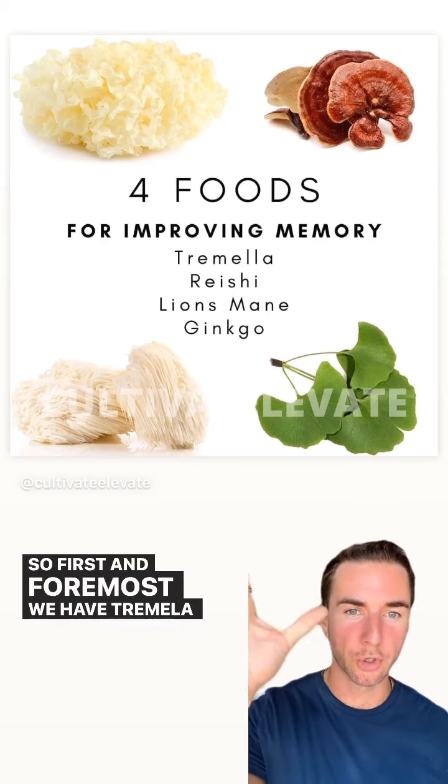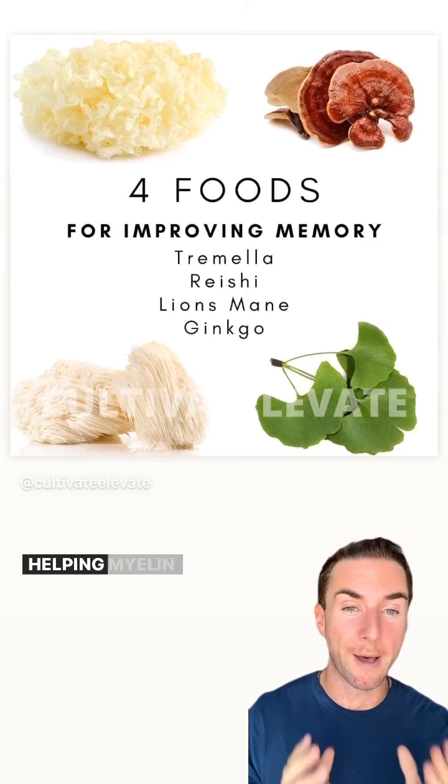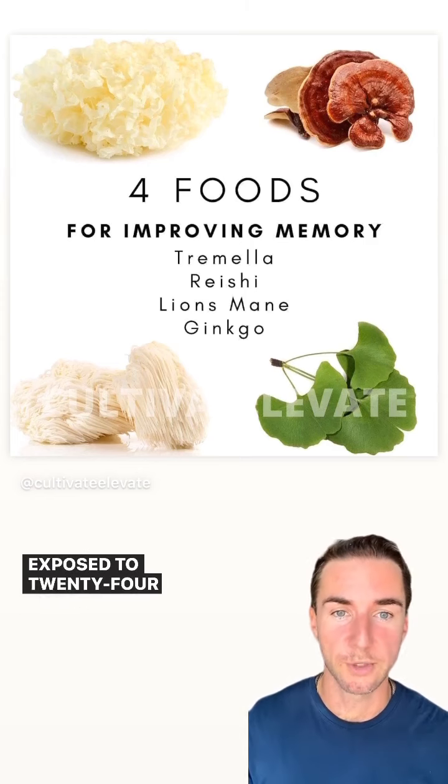First and foremost, we have tremella mushroom, which is really great at regrowing neural pathways and actually helping the myelin sheath, which is basically damaged over time because of all the radiation and everything that we're exposed to 24-7, 365.